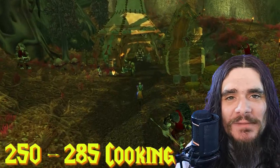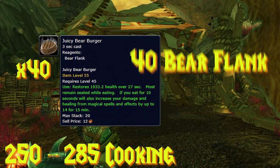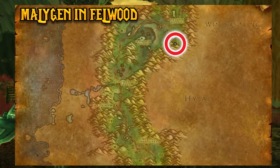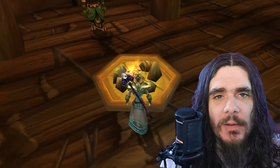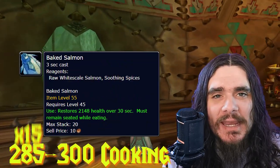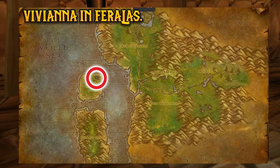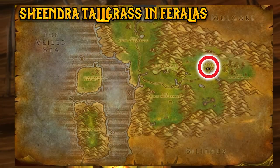From levels 250 to 285, we'll be making 40 Juicy Bear Burgers, which require 40 Bear Flanks. For Alliance, purchase this recipe from Malygen in Felwood; for Horde, from Bale in Felwood. From 285 to 300 cooking, we'll be making 15 Baked Salmon, requiring 15 Raw Whitescale Salmon. For Alliance, this recipe comes from Vivianna in Feralas; for Horde, from Chindra Tallgrass in Feralas.